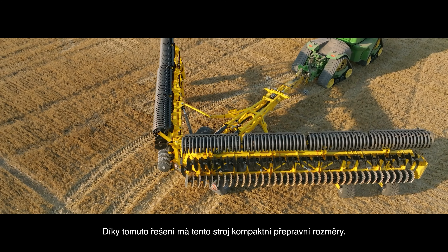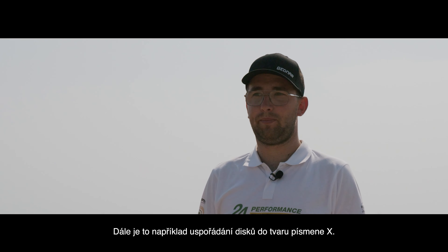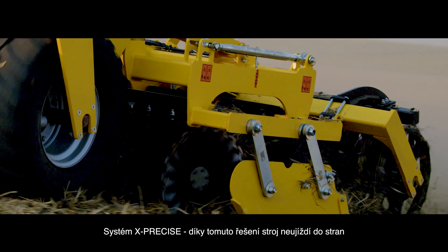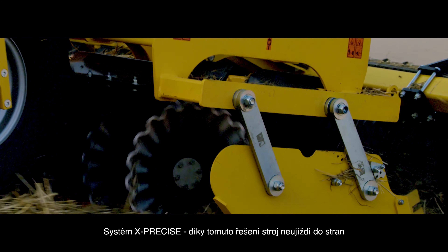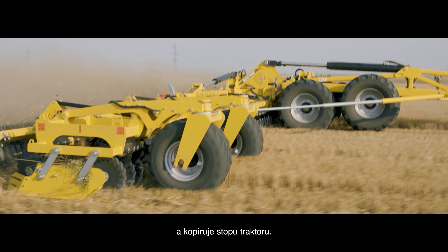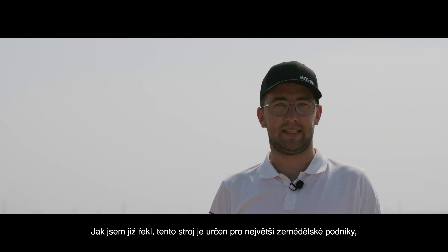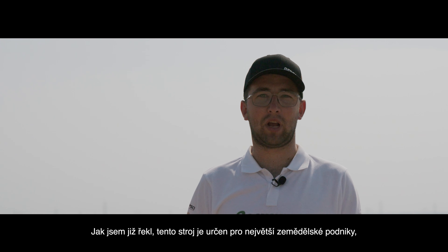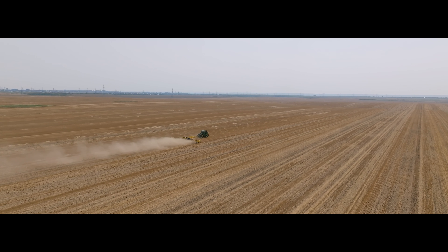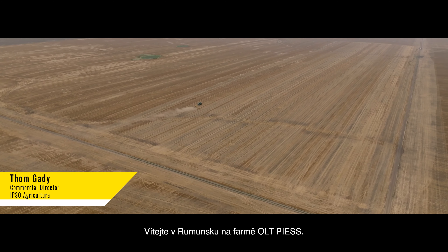This machine offers a lot of technical solutions. For example, it features two-side folding frames, which give it compact transport dimensions. Another feature is the disc arrangement in the shape of a letter X — our X-Precise system. Thanks to this solution, the machine doesn't swing to the side and still follows the track of the tractor. This machine is designed for the biggest agricultural companies which need efficiency, productivity, and high performance.